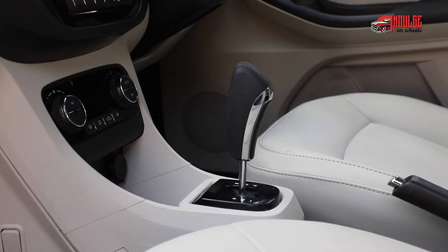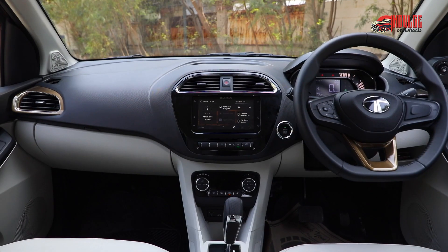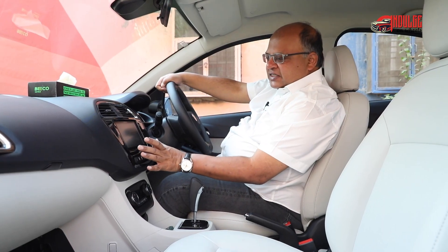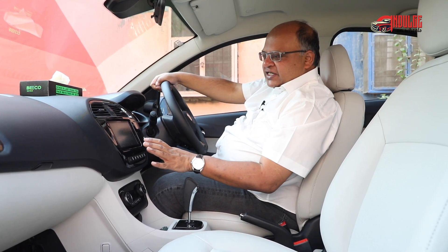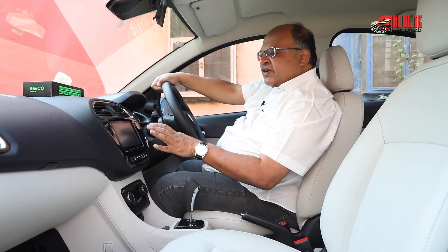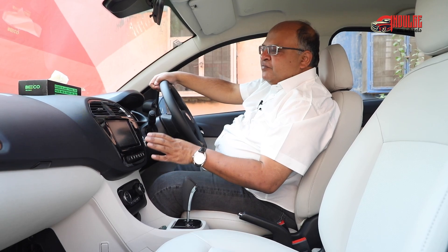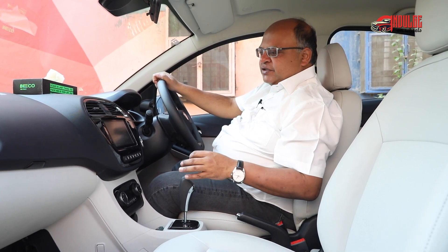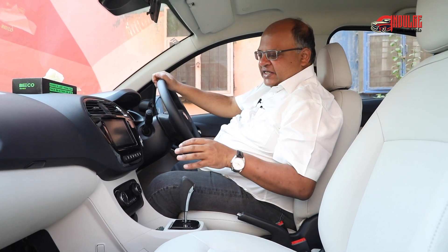So we are now sitting inside the Tigor CNG automatic. It's got an automated manual transmission. What is really good is this is a Harman touchscreen, and what I really liked about this touchscreen — 7-inch in size — is the fact that it's very sensitive. There's no lag on it when you play with it. I have seen touchscreens on many cars which are absolutely terrible to use, but this one is good. It has no lag and I really like the way it is.